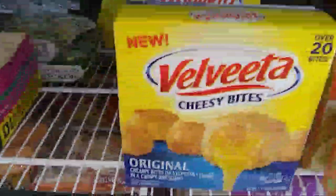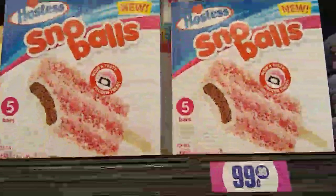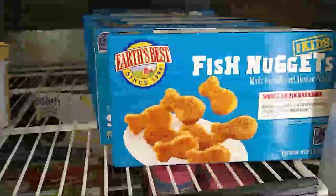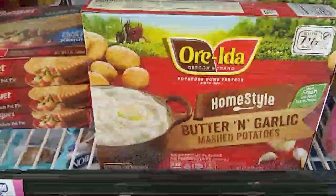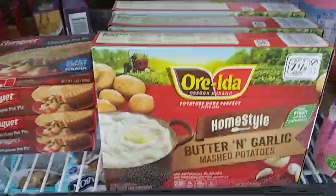I hauled the Velveeta bites. There's the Hostess Snowballs, and they have it in these little pints, the fish nuggets, and the Ore-Ida butter and garlic mashed potatoes — that's pretty cool.